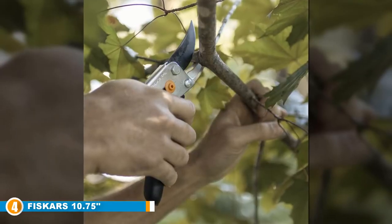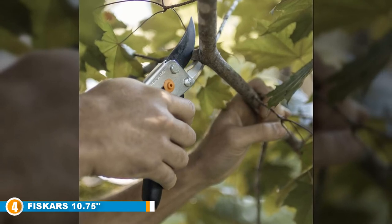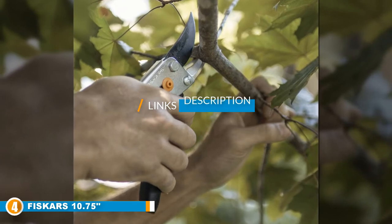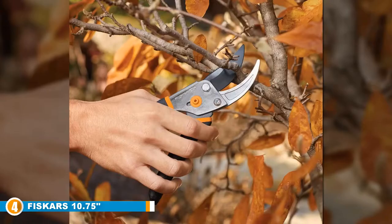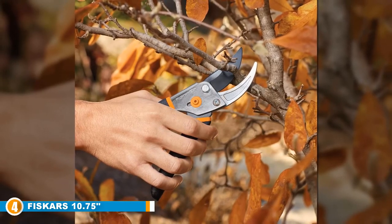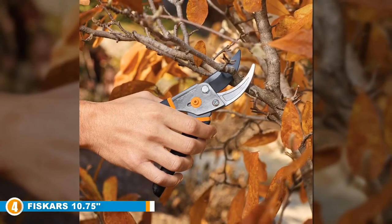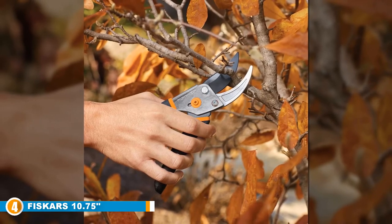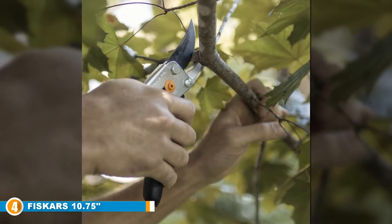Next at number 4, we have the Fiskars 10.75-inch Bypass Pruning Shears. Tough, comfortable, and efficient, these bypass pruners provide a reliable pruning experience without the cost of supposedly better options. They come complete with an easy open lock which helps to protect the blade in storage and transport, while the fully hardened steel is precision-ground and long-lasting, ensuring many years of pruning satisfaction.